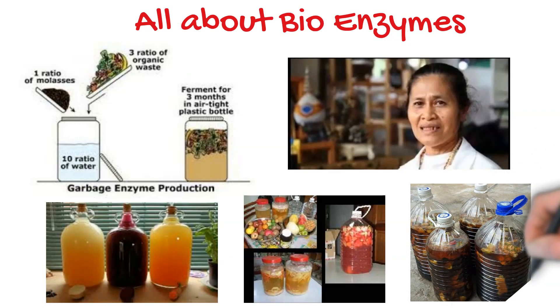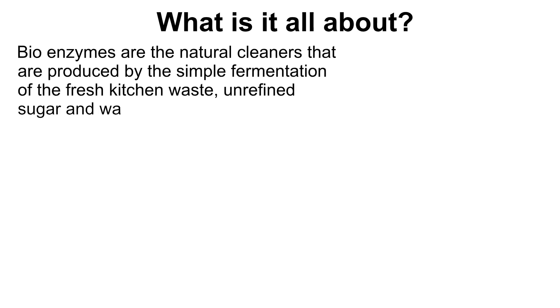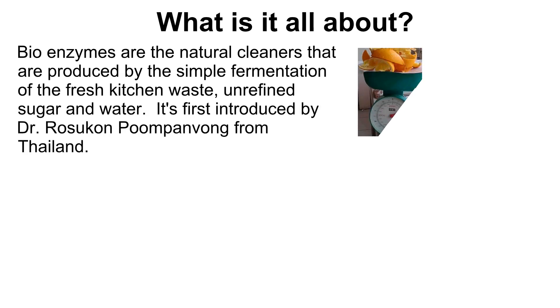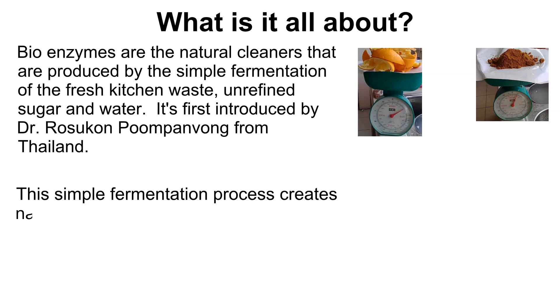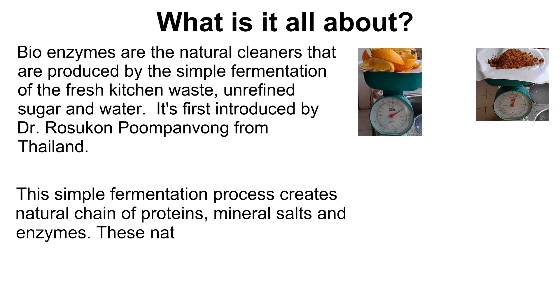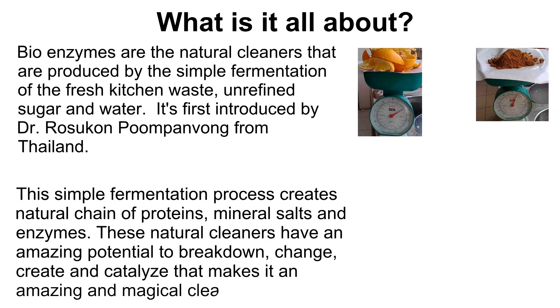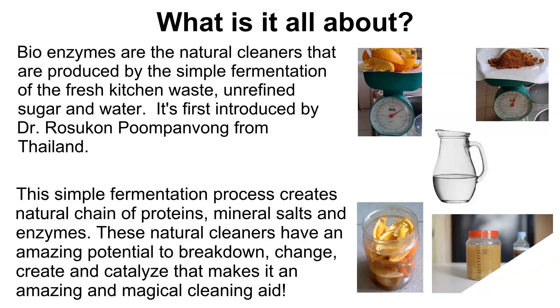First, let us learn what it is all about. Bioenzymes are natural cleaners that are produced by the simple fermentation of fresh kitchen waste, unrefined sugar, and water. It was first introduced by Dr. Rosukon Poompanwong from Thailand. The simple fermentation process creates a natural chain of proteins, mineral salts, and enzymes — natural cleaners with amazing potential to break down, change, create, and catalyze, making it a magical cleaning aid.